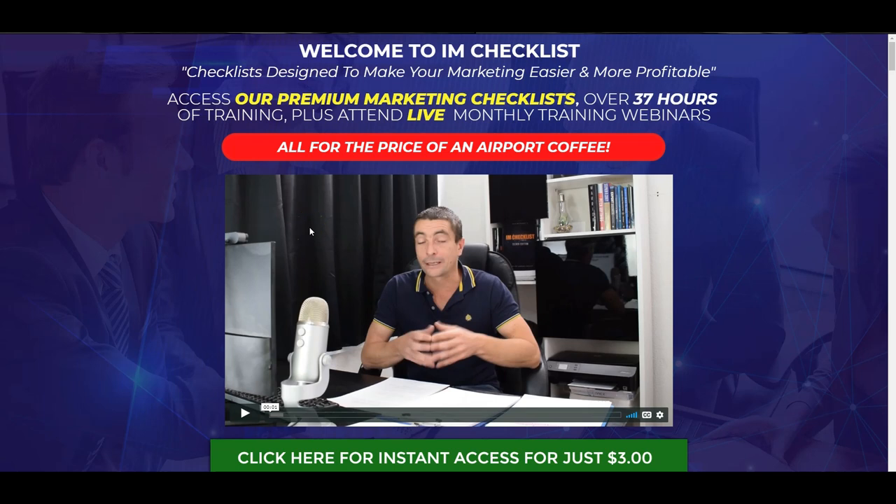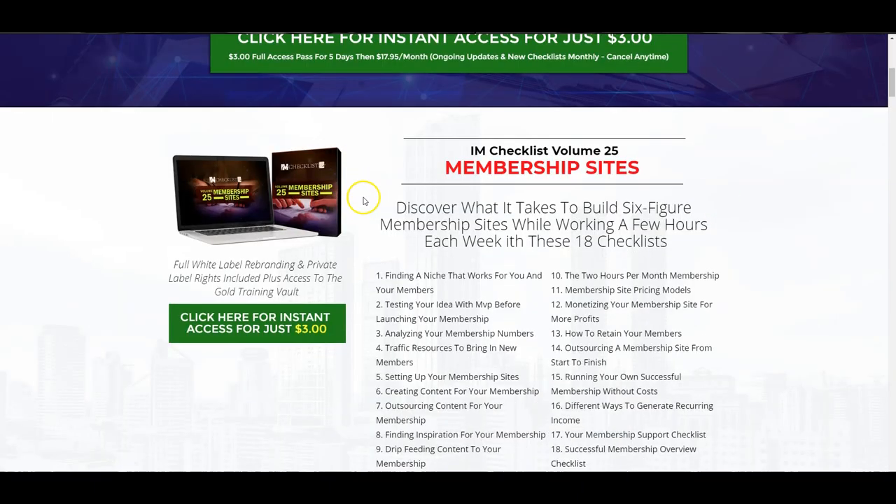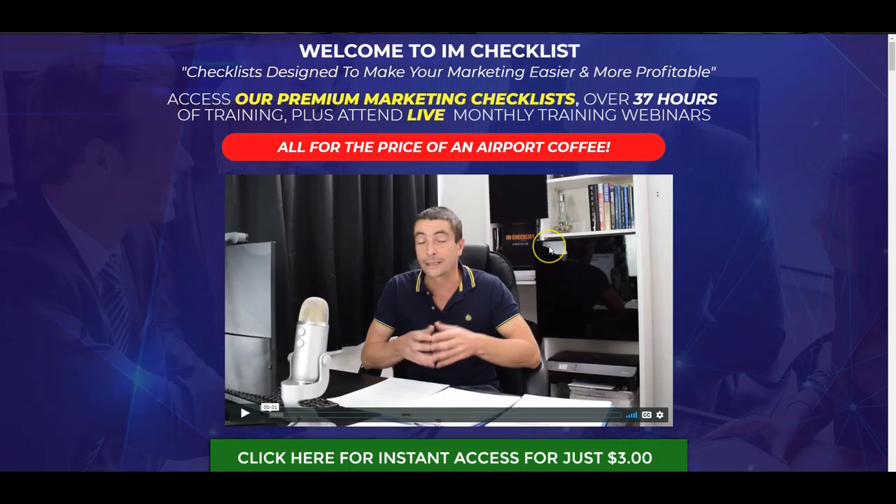Hi guys, in this review I am looking at Kevin Fahey's Internet Marketing Checklist Membership. This is his gold membership where you get full access to his continuous updates throughout the year of his Internet Marketing Checklists. I'm going to show you inside, I'm going to show you what you're getting for. I am actually a paying member of the site, which shows you why you should definitely come and join. I'm going to show you exactly who this is for, who this is not for, and I'm going to explain to you whether or not I think you should buy it and why.